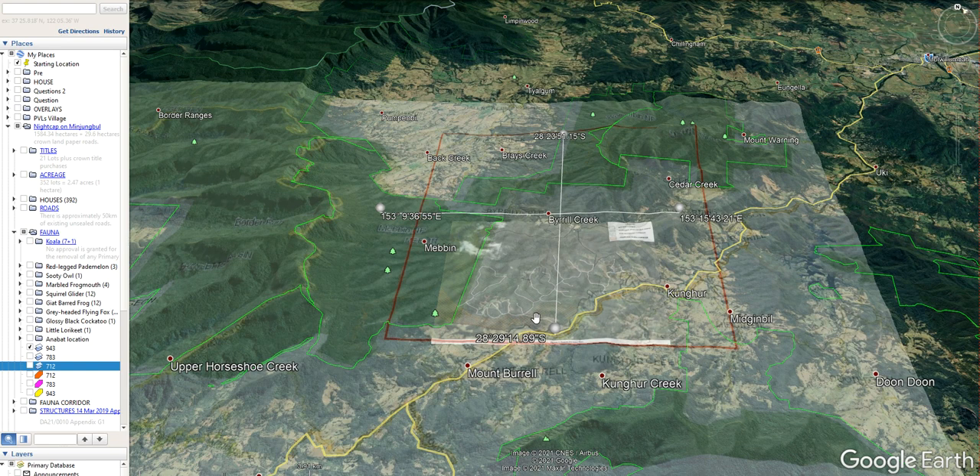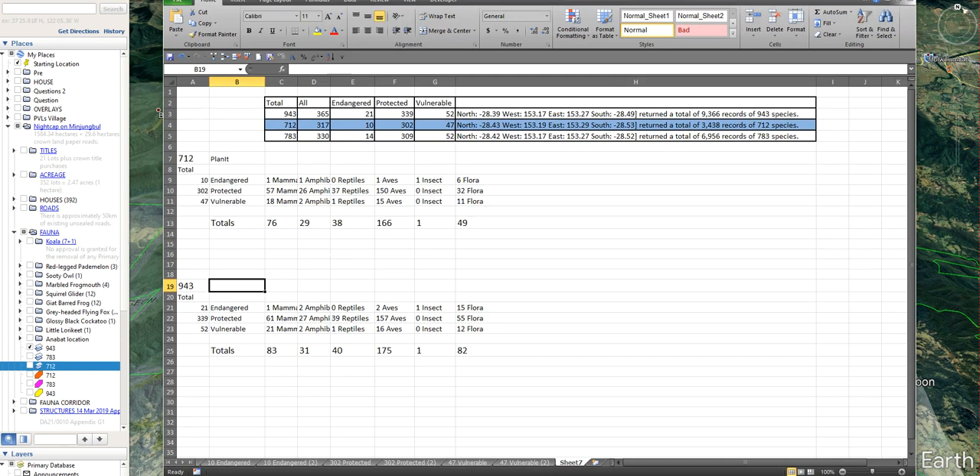Anything that is proposed in this development is taking away from protected, vulnerable, and endangered species. It is part of larger national parks and reserves and wildlife corridors — it should not even be considered, just on its place within the natural scheme of these national parks and a larger wildlife reserve. Based on those two distinctions, I found 943 species to be more applicable than 712. And of the differences, I found that there were more mammals, more amphibians, more reptiles, more birds, and nearly double the flora.